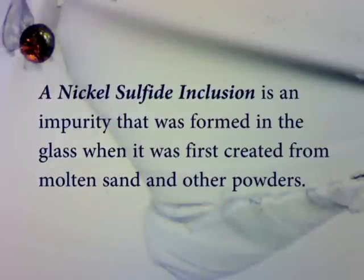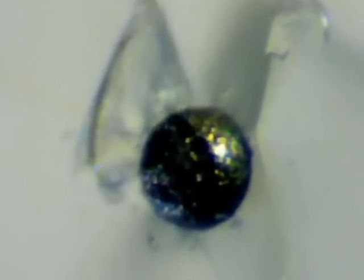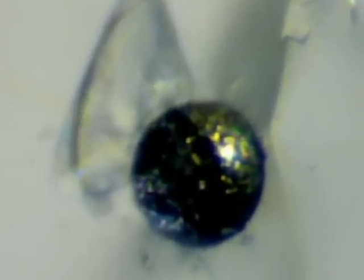A nickel sulfide inclusion is an impurity that was formed in the glass when it was first created from molten sand and other powders. Over time, the nickel sulfide inclusion grew. And at some point, it created so much stress that the glass literally exploded.